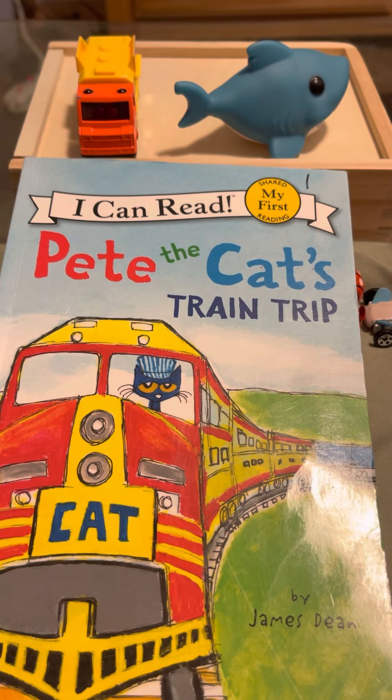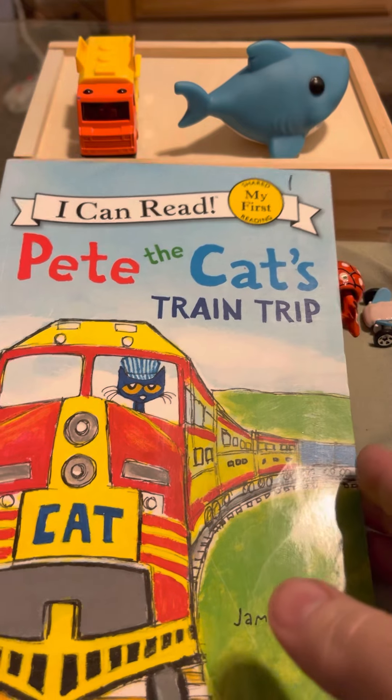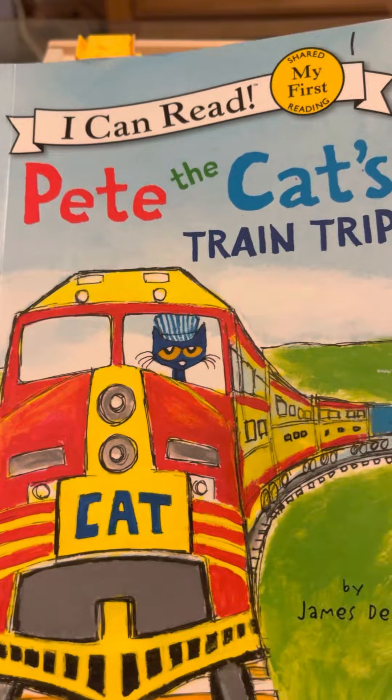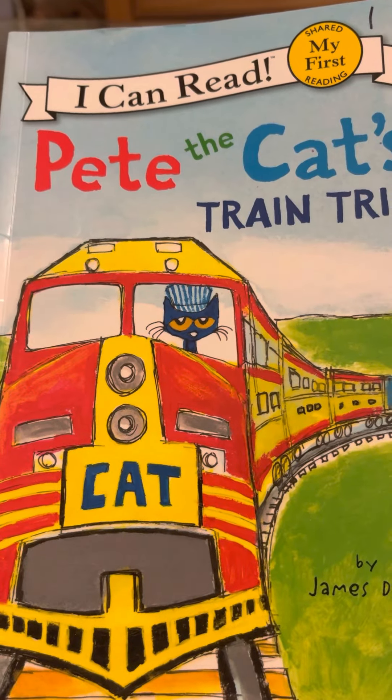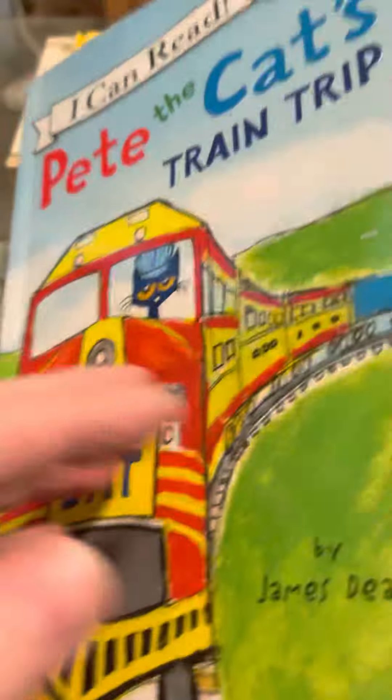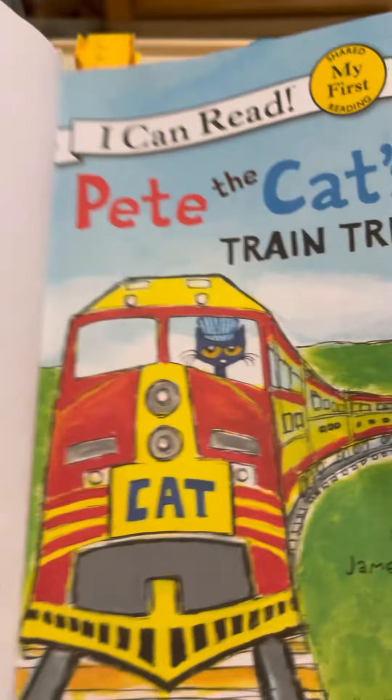Hi, it's Grandma Linda here. How are you today? I hope you had an awesome day and you're ready for sleep. We're going to read a story tonight called Pete the Cat's Train Trip. We've read a couple of his books before. So let's see what Pete is going to do on his train trip.